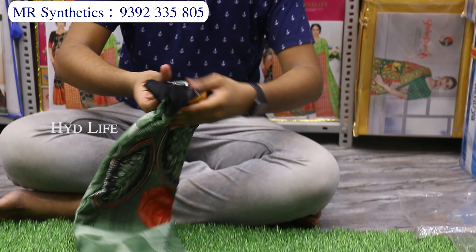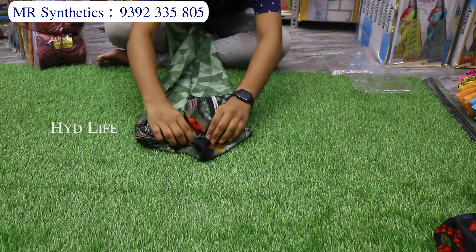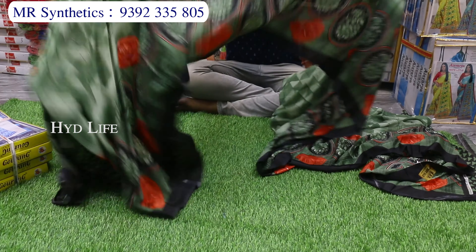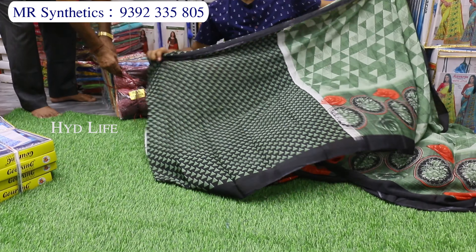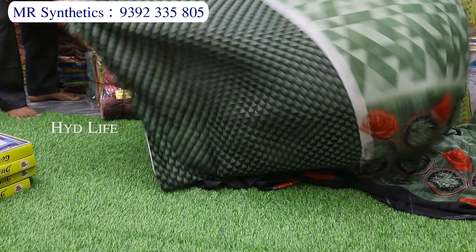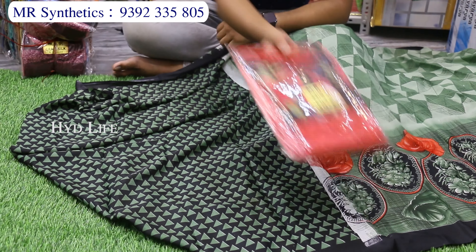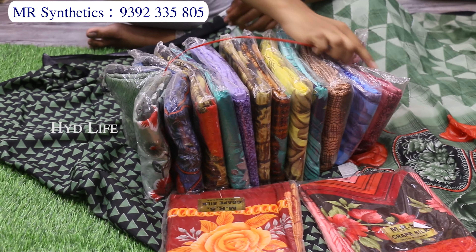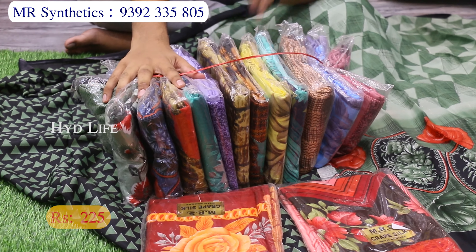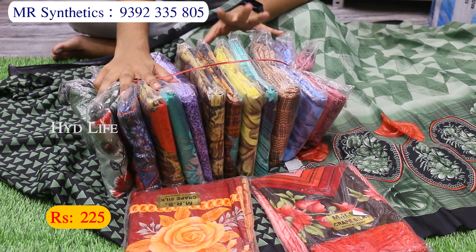This is our next item — Pure Turkey Silk. This is a shiny silk material, very smooth, with fancy digital prints. There is a separate single blouse piece. It is 6.12 meters with blouse piece, compulsory. There are 15 pieces with different colors and different designs. Costing is only 225 rupees.